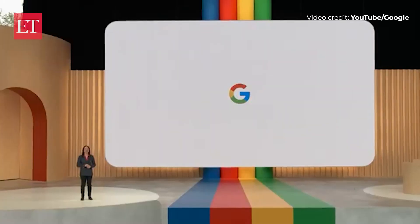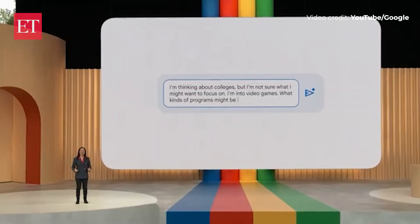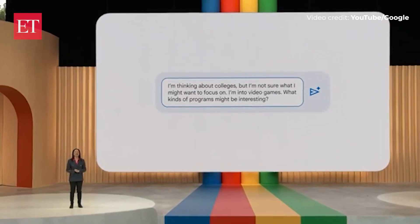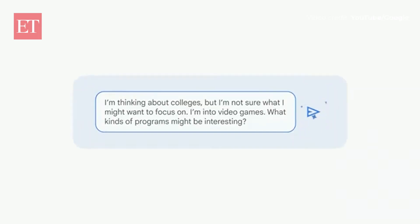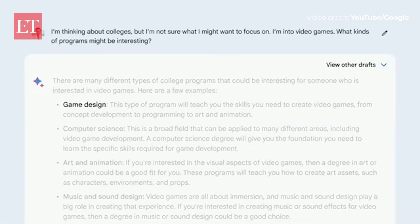Imagine I'm 18 and I need to apply to college — it's still an overwhelming process. So I'm thinking about colleges, but I'm not sure what I want to focus on. I'm into video games, and what kinds of programs might be interesting? This is a helpful head start.